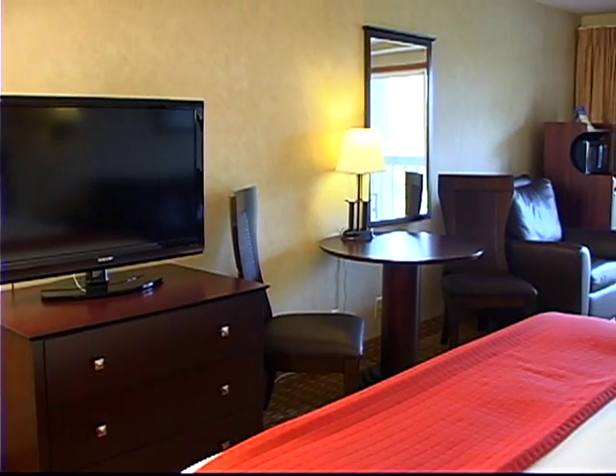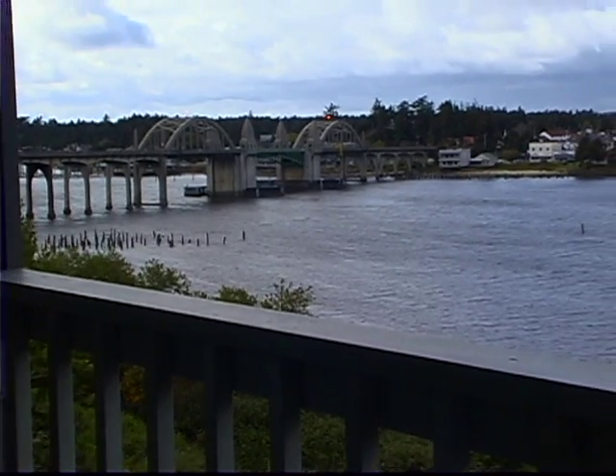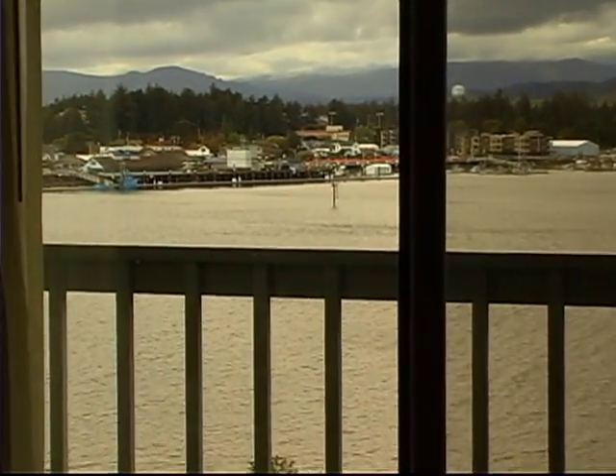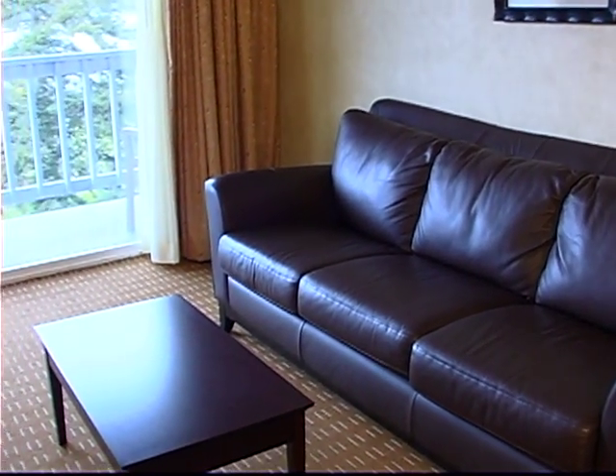The rooms are luxurious, the beds are my favorite, the pillows are great, and my balcony had views of the bridge, the river, the entire downtown and surrounding forests. I allowed myself some time to relax before setting off.